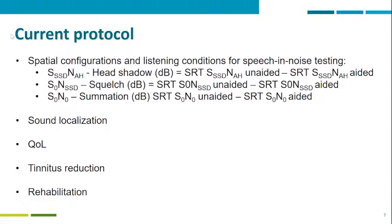Based on this consensus paper, the current protocol that we implemented uses what was agreed by the group. To show an improvement in speech understanding, the spatial configurations proposed measure the binaural benefits, including head shadow, squelch, and summation. If we are implanting patients with single-sided deafness, what we are trying to achieve is binaural hearing, so it is fair that we try to measure binaural hearing.